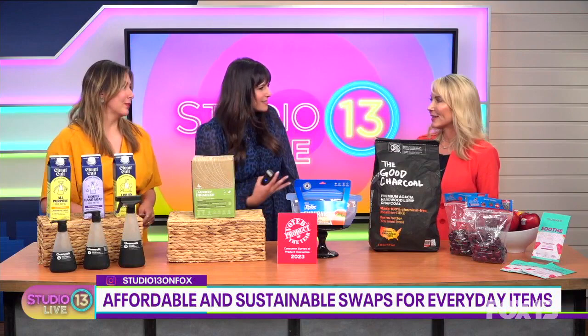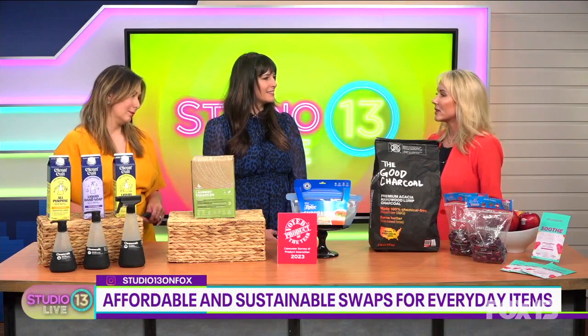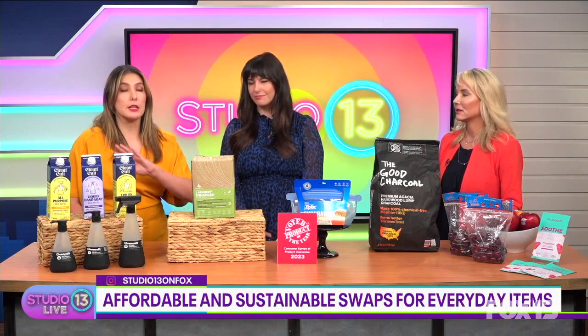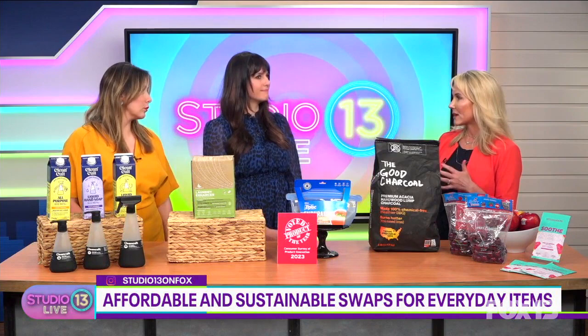Thanks for being here and helping us be more sustainable. Everyone wants to develop those good habits because we use products that we're used to using. It's all about changing out our habits and making better choices, not just for the environment but for our bodies too. Sometimes people think it's going to be way too expensive, but a lot of the stuff you're showing us today is pretty affordable.